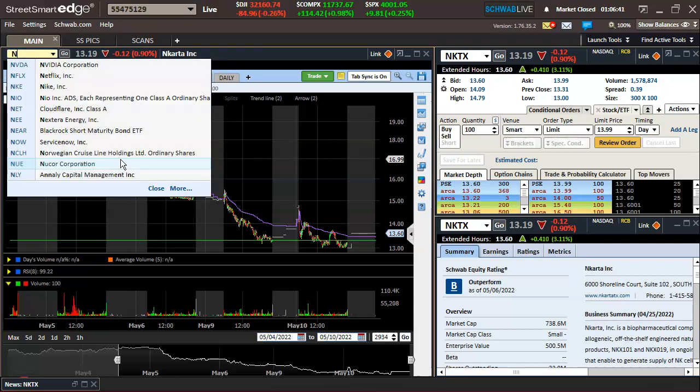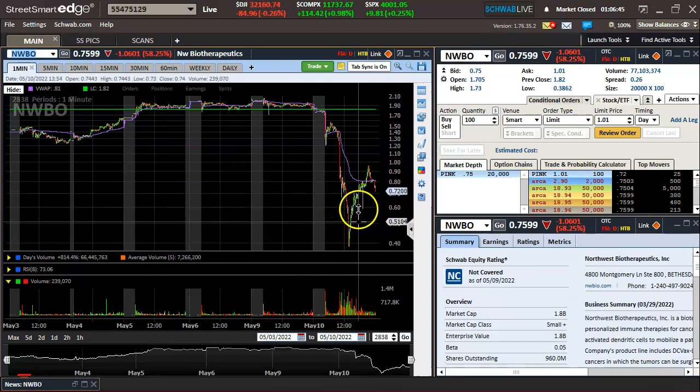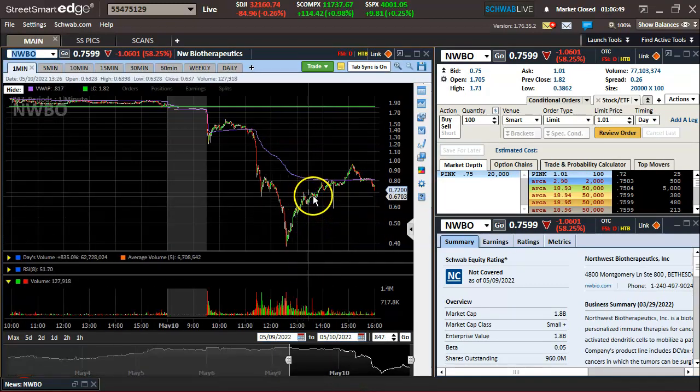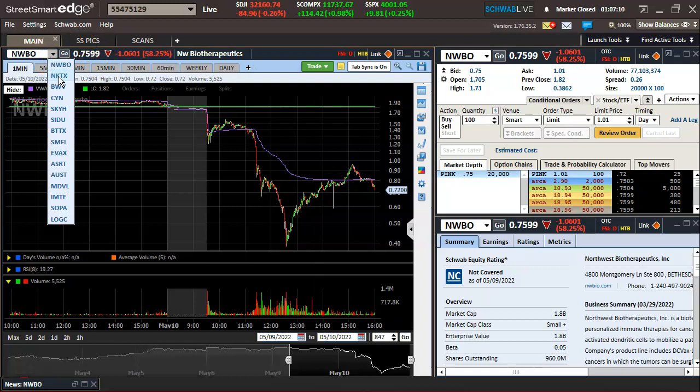It worked out with my trading today — two for three: one for two on CYN, and then I ended up taking NWBO. Got a panic dip buy, came to the party pretty late, got in at 68 cents as it was going sideways making higher lows. Thought we could get to VWAP and it pretty much did that. I got out at 77 cents, a little premature, but was up about 11% — locking that in. Solid profit there.